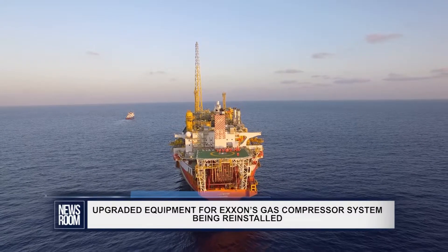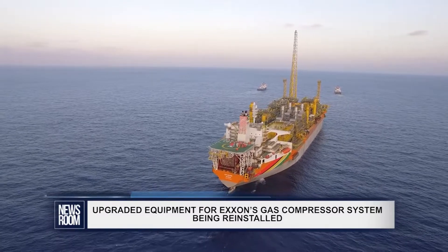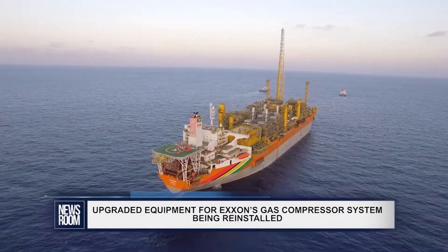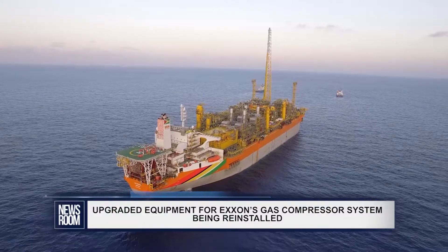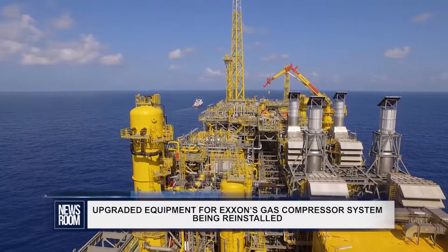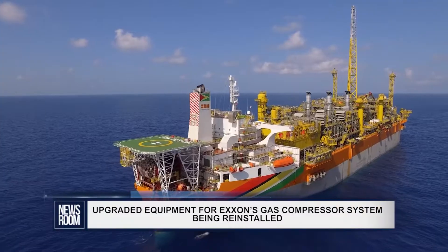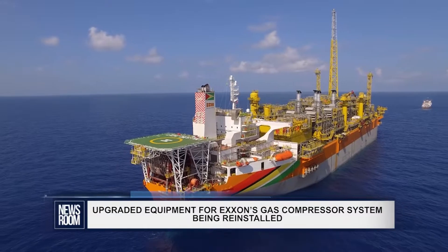This flash gas compressor system is aboard the Liza Destiny floating production storage and off-loading FPSO vessel operating in the Stabroek block offshore Guyana. The flash gas compressor malfunctioned in January, resulting in ExxonMobil's increase in natural gas flaring above pilot levels to maintain safe operations.